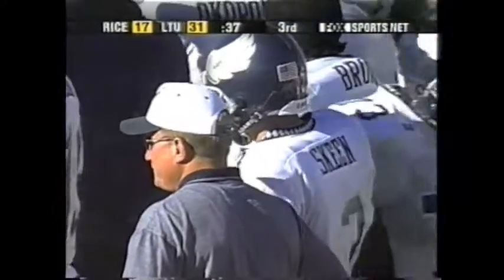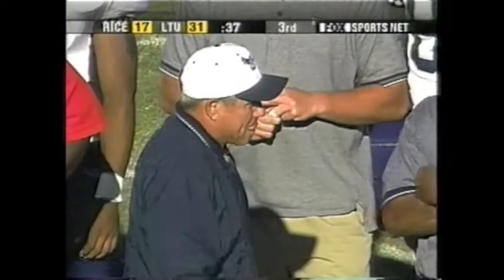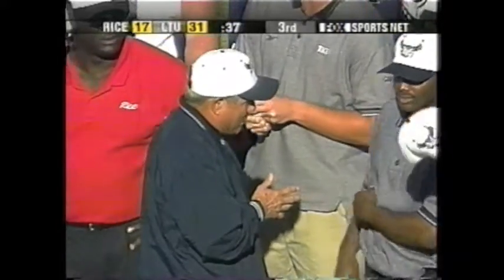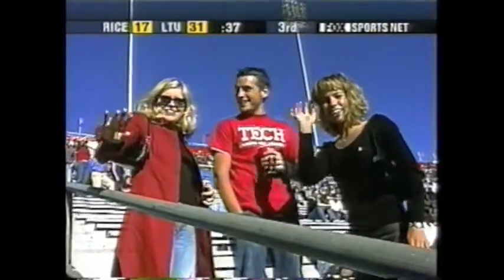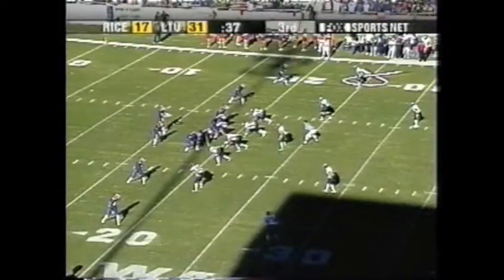That is a real momentum stopper for the Rice Owls. The next question is: can La Tech answer? They've got a little lift here. It's a little lift for the Bulldogs and they need to do just that. Luke McCown has to bring that offense back on the field and start executing — they haven't gotten anything going in the second half. Two opportunities, three plays and a punt. The Rice defense has played well in the second half, and now the Bulldogs must get something going.